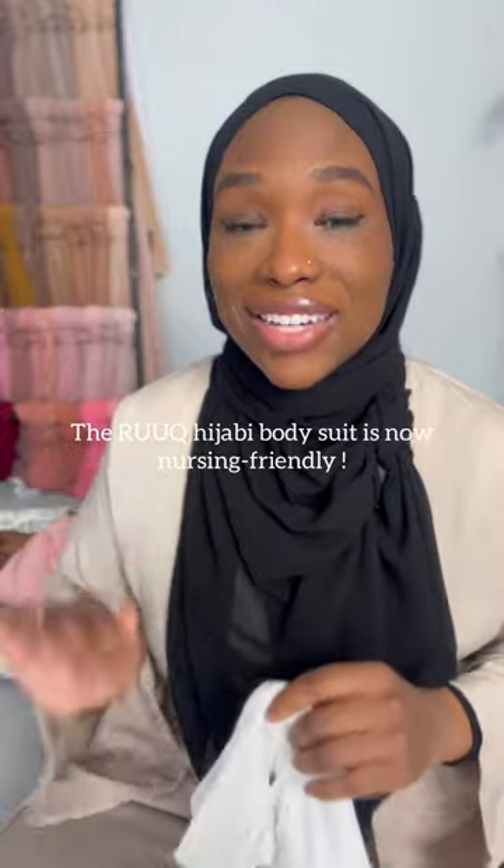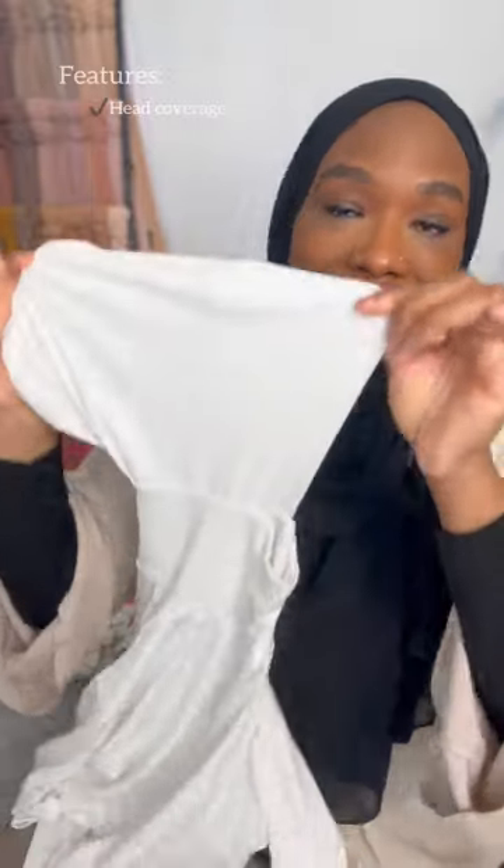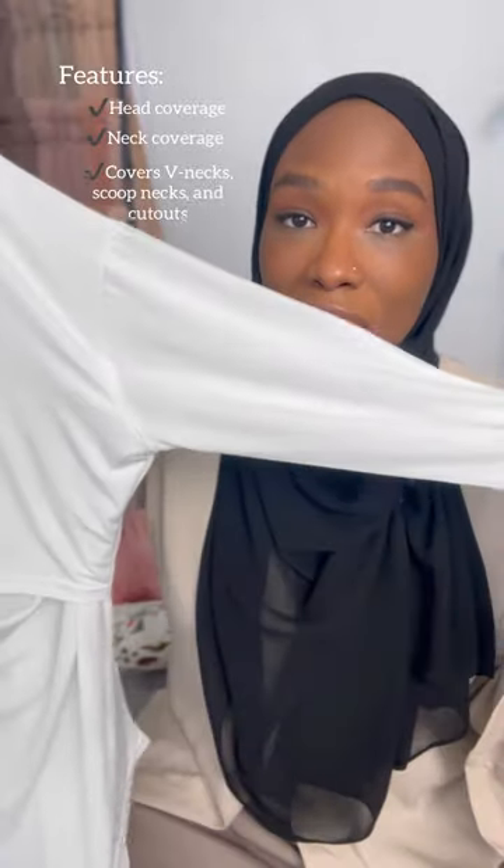Rook is the inventor of the hijabi bodysuit and they just came out with a nursing-friendly option. It has a completely covered head attached to the neck, which is completely covered, the body, and the arms.